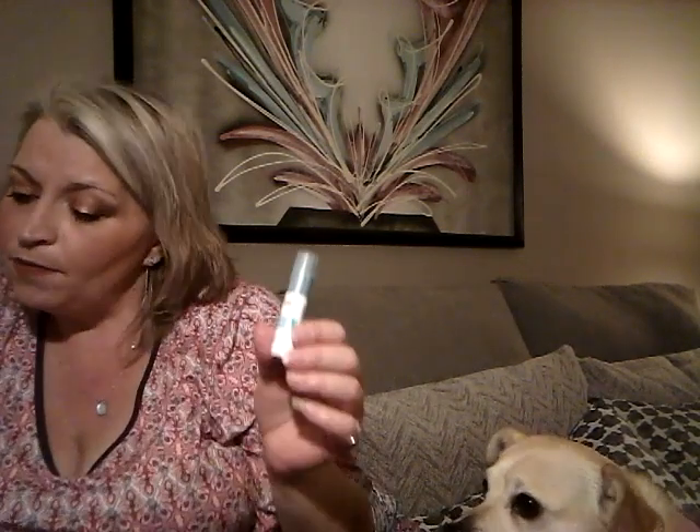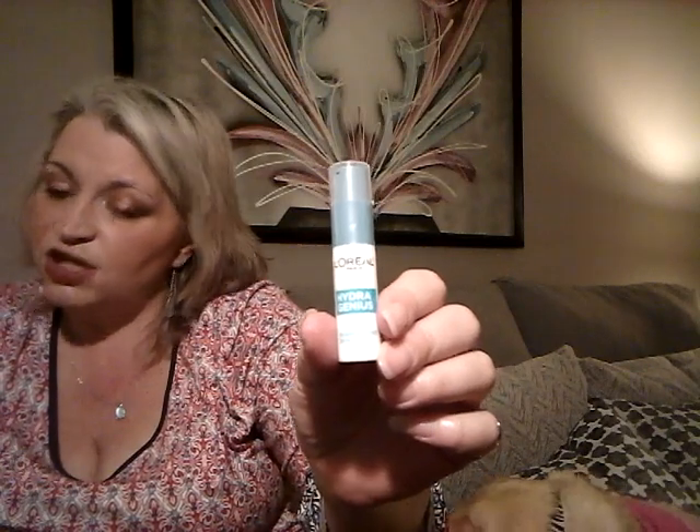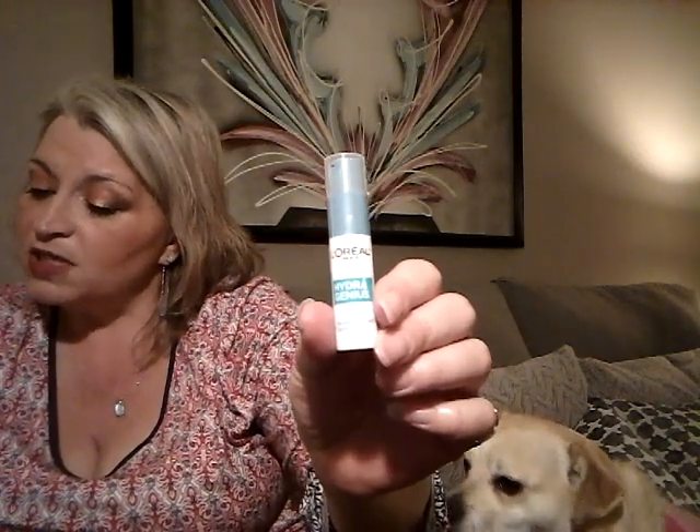This is the L'Oreal Hydra Genius Liquid Care Moisturizer. It has aloe water and hyaluronic acid and provides 72 hours of intense and continuous hydration so skin is fresh and glowing. L'Oreal is normally pretty good. So this is for normal to dry skin — my skin's not normal. This might be something I may or may not try. Some things I want to try but kind of don't want to try because I'm afraid it's going to be too heavy for my skin. But this might be a good one to try too since it is a moisturizer.